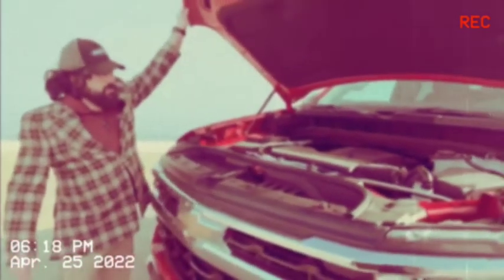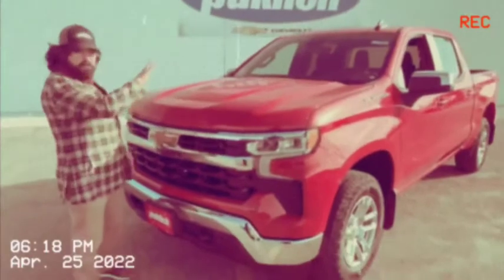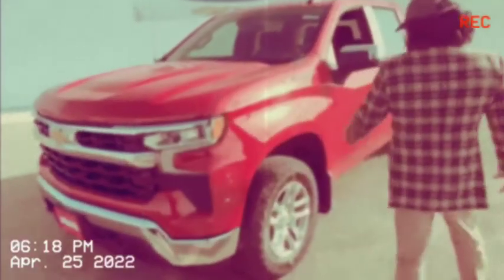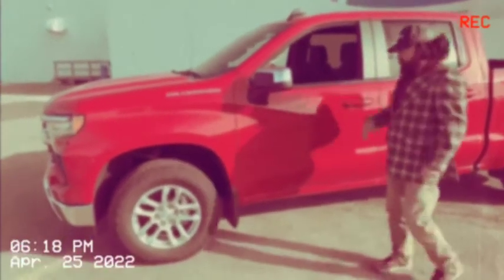Moving around here, everything's pretty much set up so any information you need will be displayed right in the new driver information display. From about here back they've kept everything about the same — the big stuff's on the inside. We'll get to that quick. I won't spend a lot of time on this, but I did just want to mention the good old window sticker.